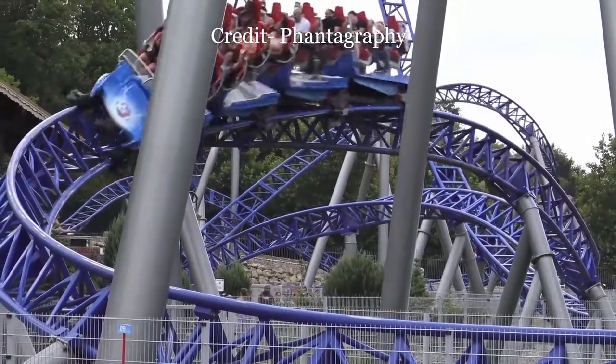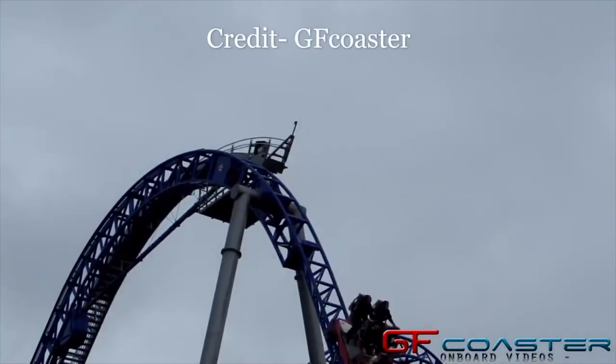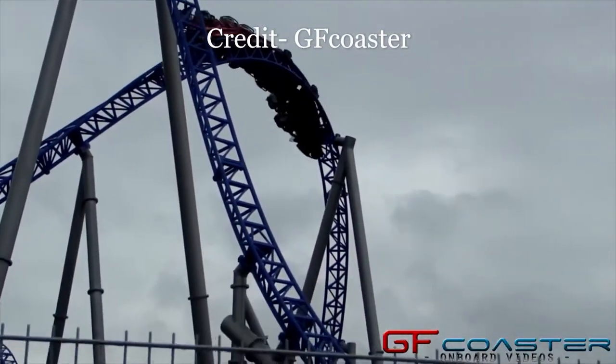So what do I rate Alpina Blitz? I'd give it a 9 out of 10. This coaster is an airtime machine — it offers every type of airtime imaginable: ejector, flejector, and floater, with the occasional dose of high Gs and laterals mixed in. Plus, it's very smooth and super re-ridable, like many Mach coasters.